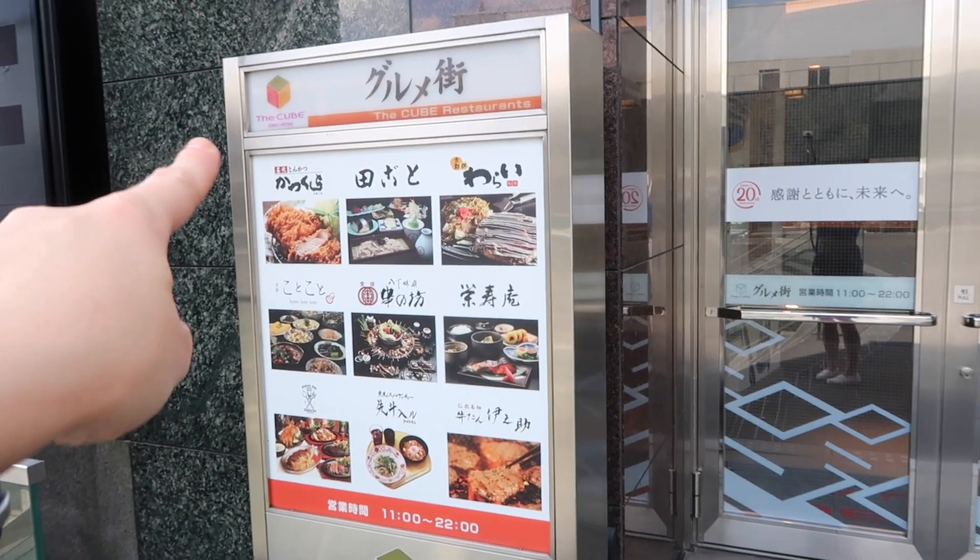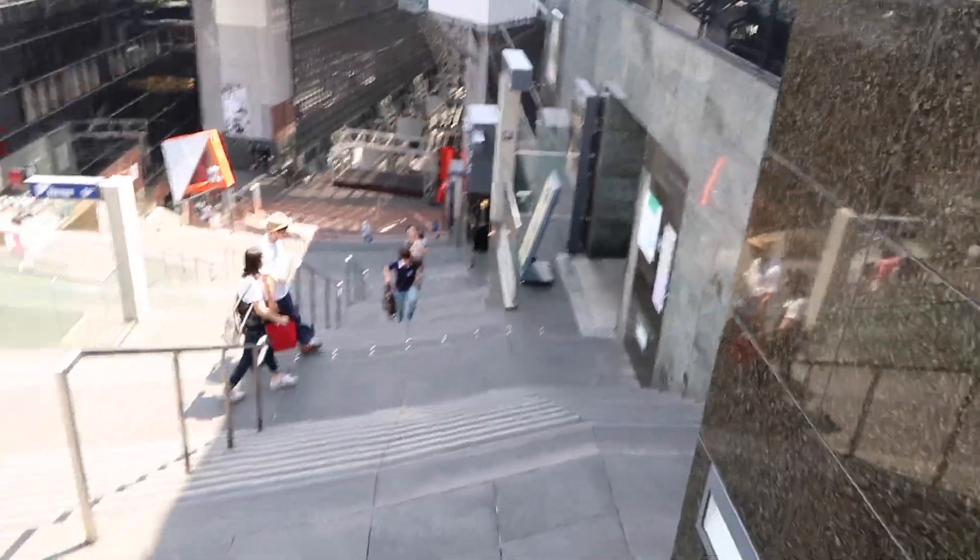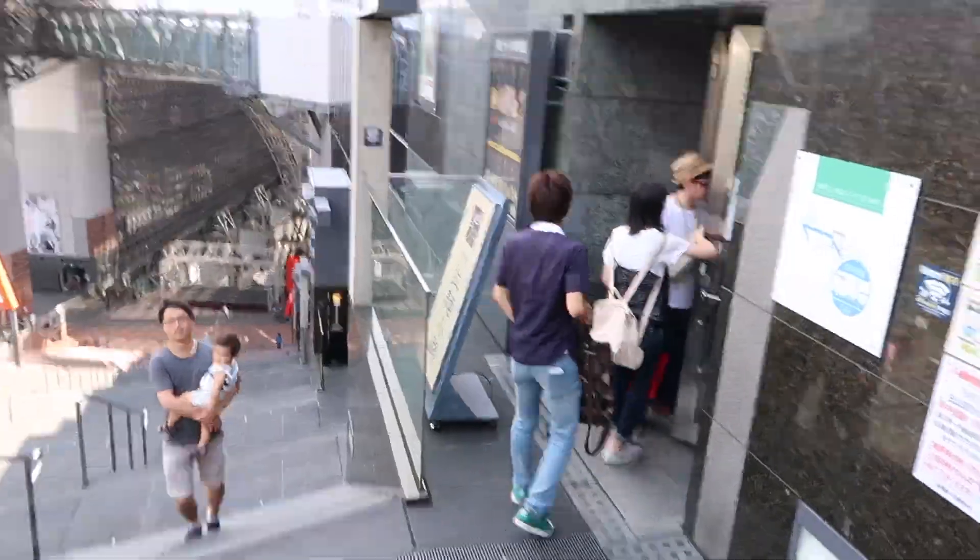This restaurant floor area on floor 10 is called The Cube. I'd recommend the Katsukura place there — it's amazing, breaded pork cutlets, really really good. We're going down to floor nine now. Here are all the ramen places — walk through and pick any one of them, they're all really good. They'll usually have menus in English; if not, look at the pictures outside and pick one you like. It's a really good safe place to eat if you like noodles and meaty broth.